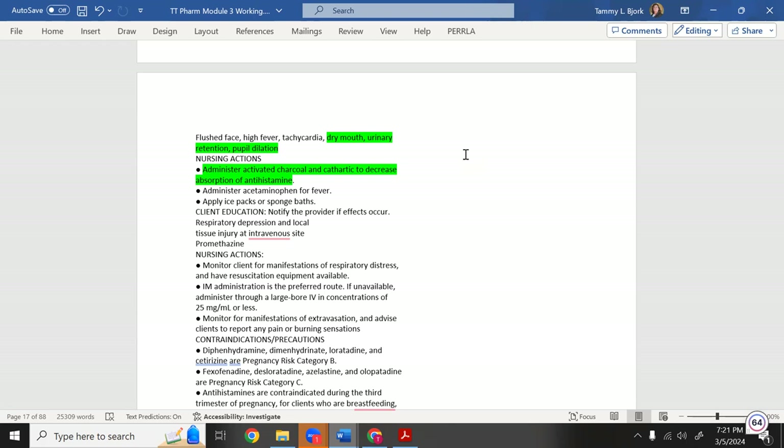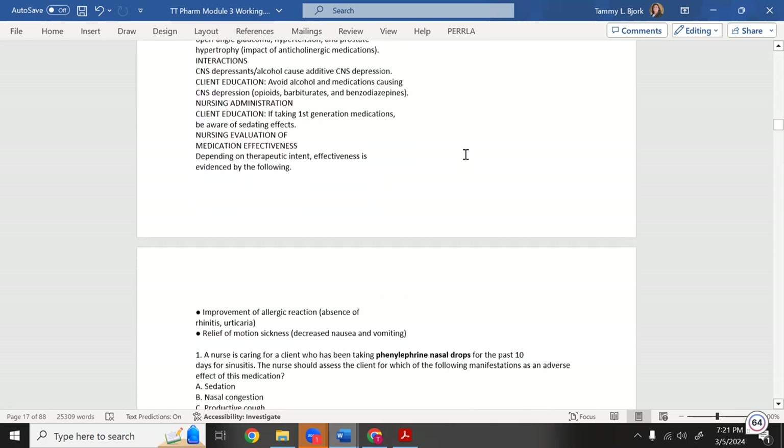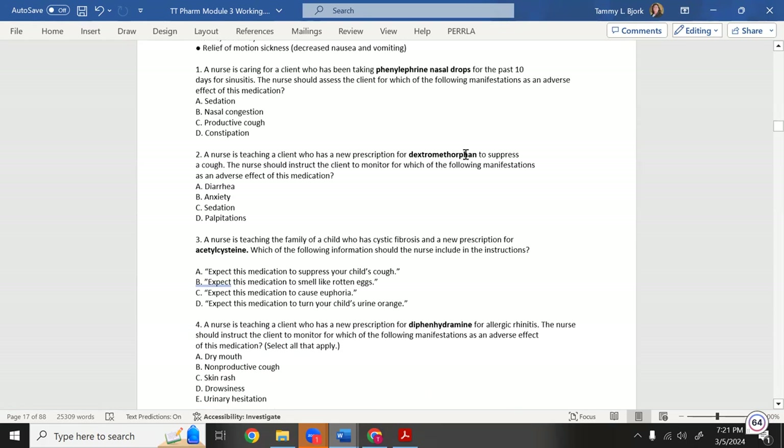Antihistamines also affect the pupils since they send the body to the sympathetic nervous system. For overdose, administer activated charcoal and a cathartic to decrease absorption of the antihistamine. Let's stop here and do some practice questions.